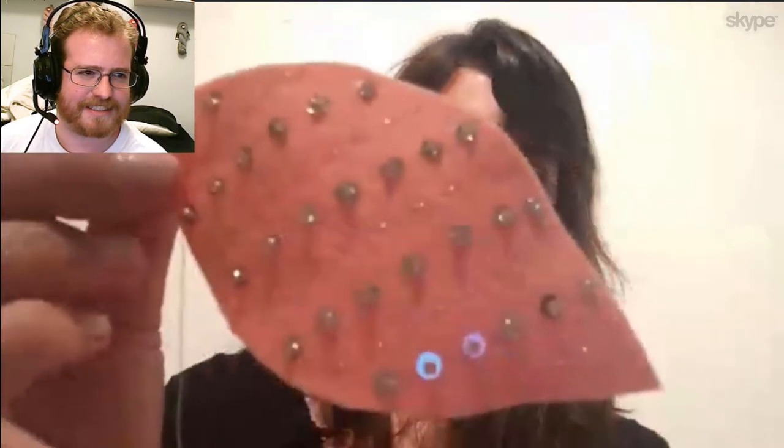Why don't we start off with an update on what we've been working on? Do you want to go first or do you want me to go first? I can go first because I just finished embroidering ornament — let's call it number eight.